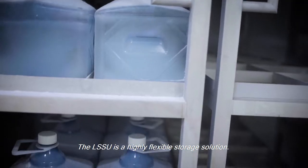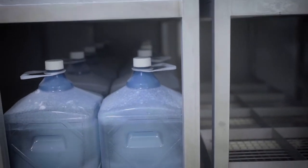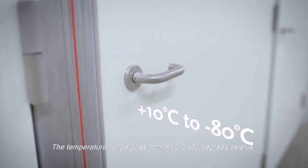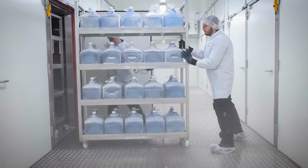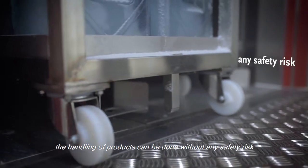The LSSU is a highly flexible storage solution. The temperature range goes from plus 10 to minus 80 degrees Celsius, and since there is no personal entry, the handling of products can be done without any safety risk.